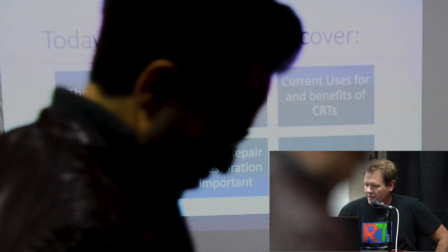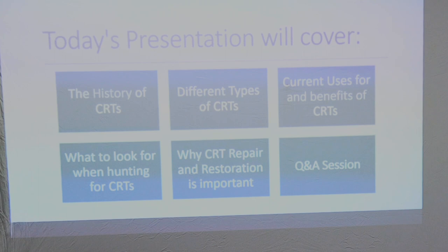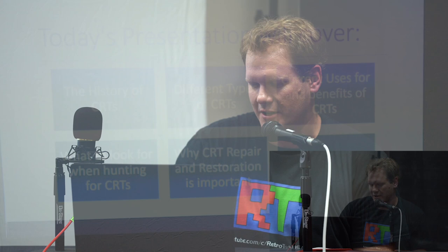Today we're going to go through this presentation. We're going to talk about the history of CRTs, different types of CRTs, current uses, benefits, why you would want to use a CRT, what's good and also what's bad about them. Then we'll look at what to look for when hunting for a CRT, some of the reasons CRT restoration is important, and then we'll do a Q&A at the end.